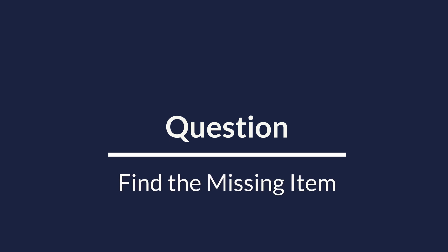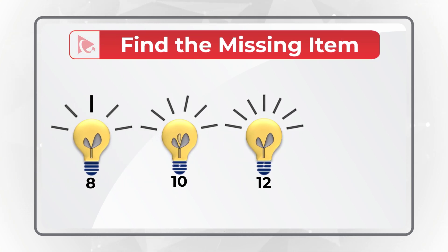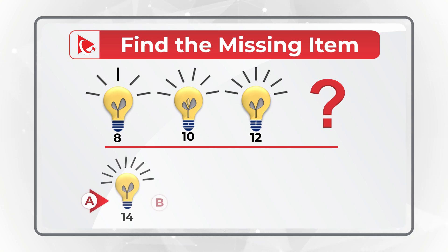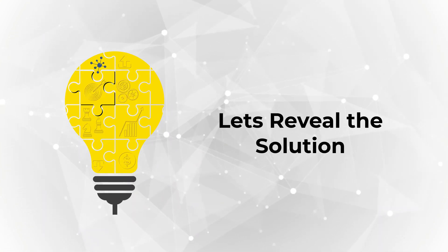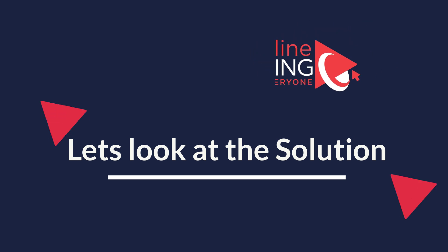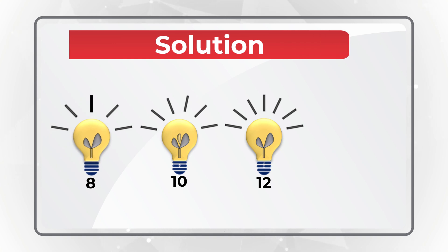Here's an amazing question to help you find the missing item. You're presented with a sequence of bulbs — three bulbs are visible and the fourth bulb is missing. You need to select the missing bulb out of four different choices: A, B, C, and D. To answer questions like this, you need to determine the pattern.